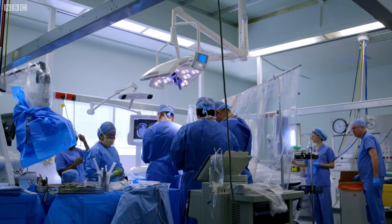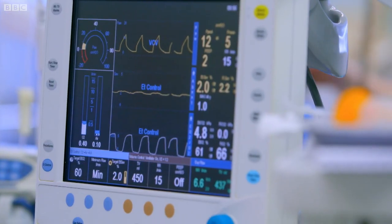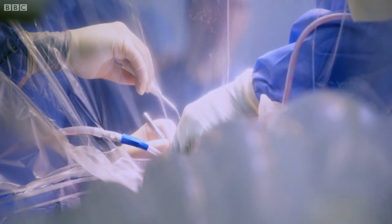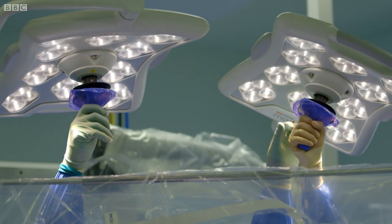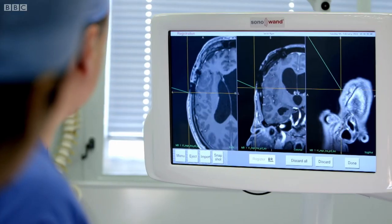Here at Charing Cross Hospital, Mr O'Neill carries out operations like this one every week. And while every case poses its own individual problems, the goals are always the same. The thing that we do know here and now is that we can give the patient a much better outlook if we can get as much of this tumour out as accurately as possible. We have to be very, very precise, and we use as much technology as we can.